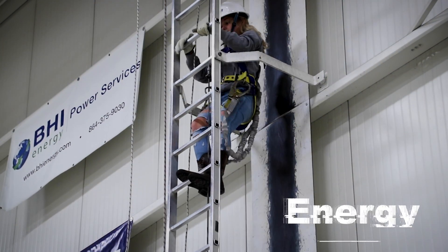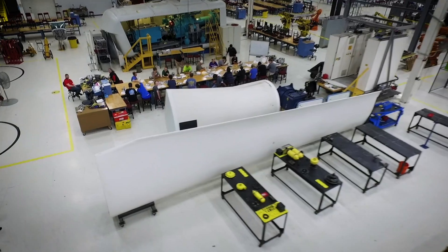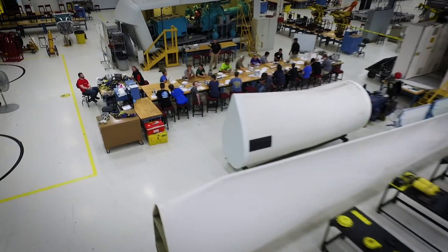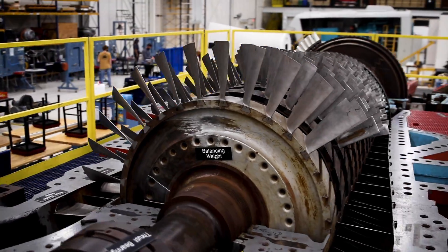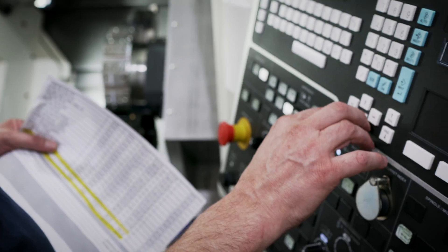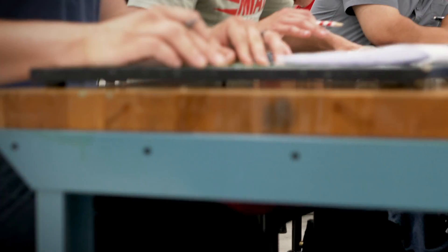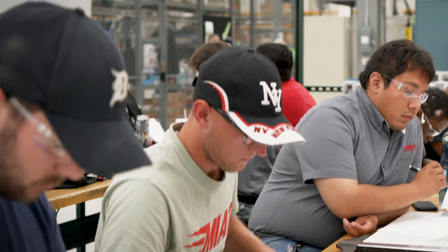Gain the skills required to power up a career path in the energy sector. Our energy training includes specializations in renewable wind energy, as well as industrial maintenance, power generation, and power plant operations. The training will allow graduates to address our energy needs both now and into the future.